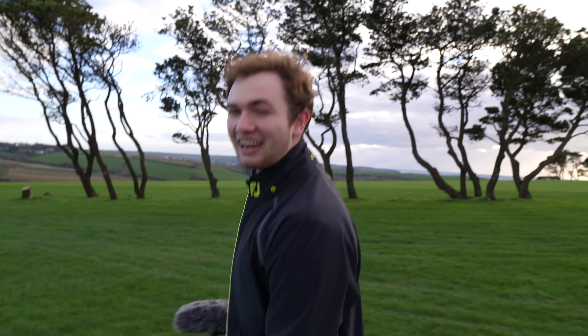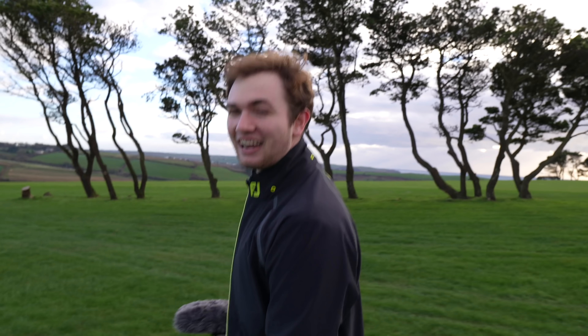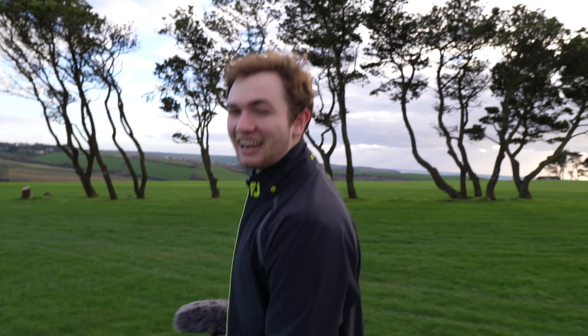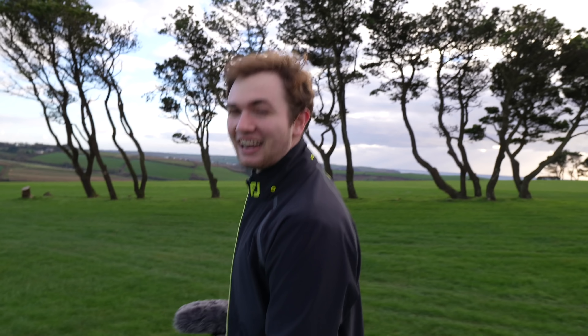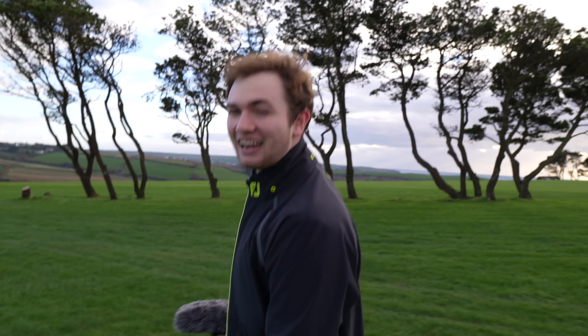We've hit a slight snag — we're on the tidal road. We've got a van here and he's looking to go through. I'm not convinced this is the way to go today, but that car's going for it. I'm still not sure — he's going for it, he's going for it.